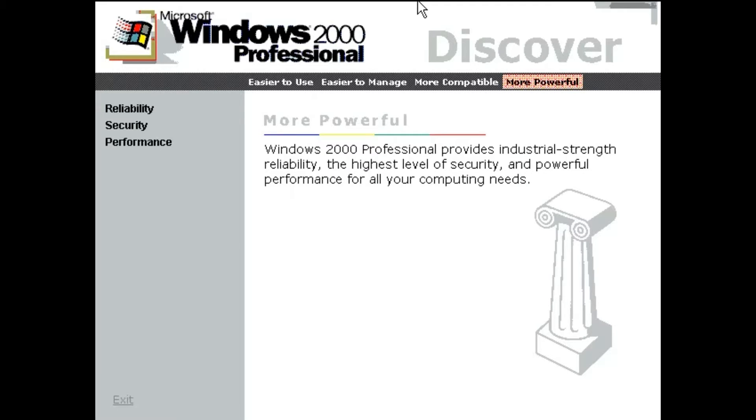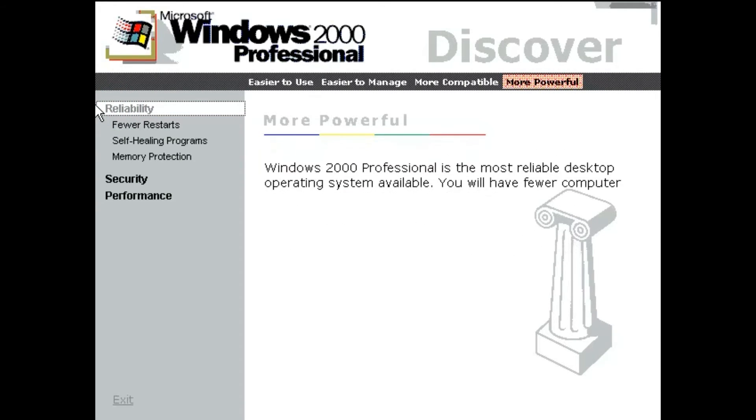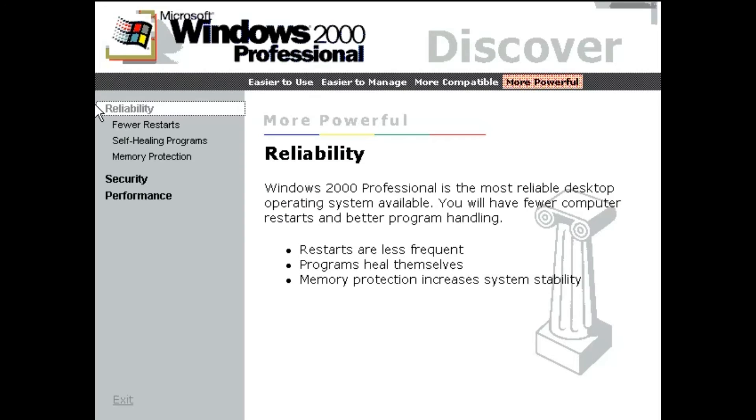Windows 2000 Professional provides industrial strength reliability, the highest level of security, and powerful performance for all your computing needs. Windows 2000 Professional is the most reliable desktop operating system available. You will have fewer computer restarts and better program handling.